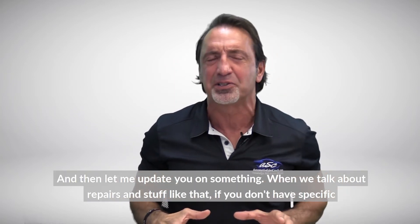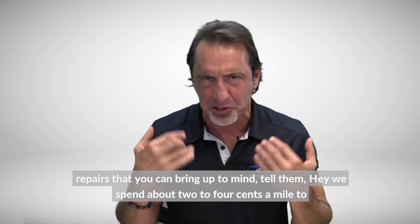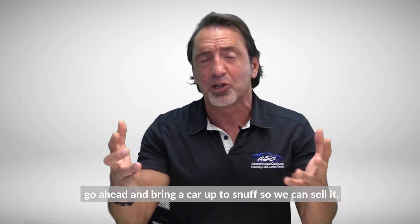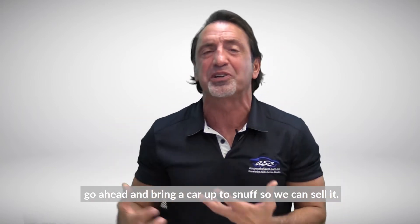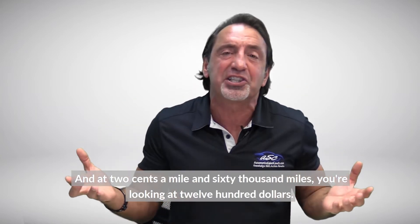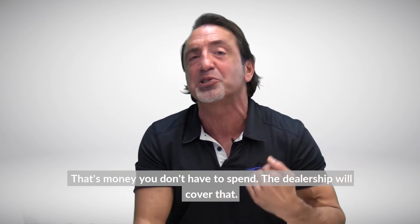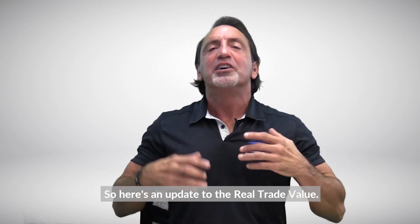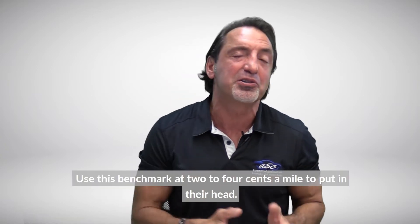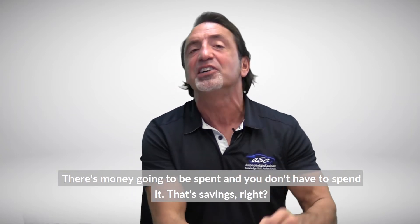Here's an update: when we talk about repairs, if you don't have specific repairs to bring up, tell them, 'We spend about two to four cents a mile to bring a car up to snuff so we can sell it.' Obviously somebody buying this car wants it ready to go — two cents a mile at sixty thousand miles is twelve hundred dollars that you don't have to spend; the dealership will cover that. Use this benchmark of two to four cents a mile to put in their head that there's money going to be spent, and they don't have to spend it.